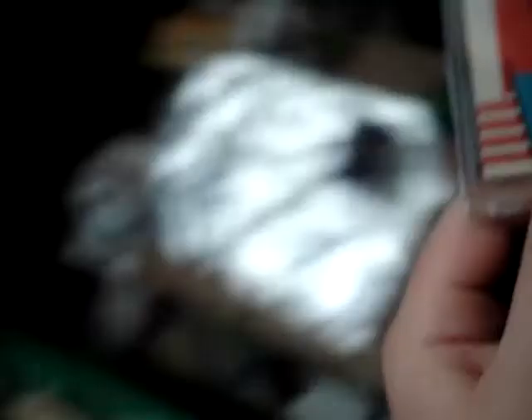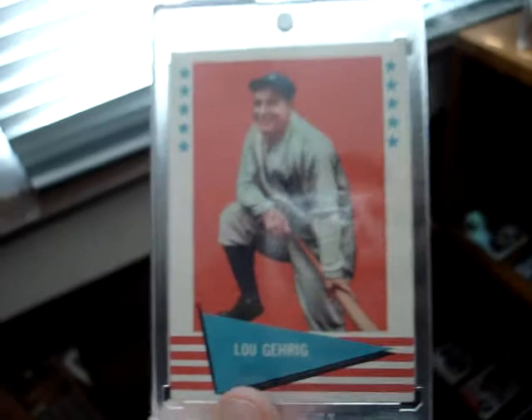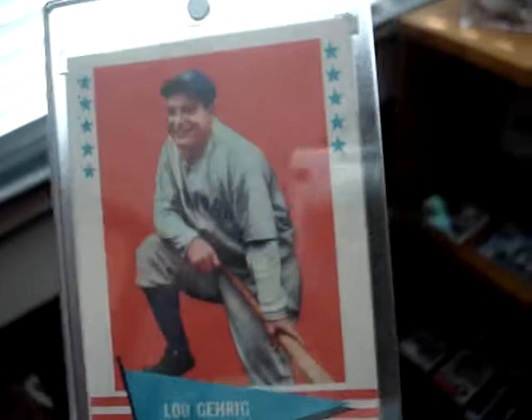1960 Topps Lou Gehrig — beautiful condition. It's not numbered, book value is about 200 on this one. Great condition, centering's nice. Here's the back — it's beautiful. We got a Braun rookie card, Braun Lucky 13 rookie card. Yankee Stadium Legacy — I got a ton of those. A ton more jerseys and stuff.